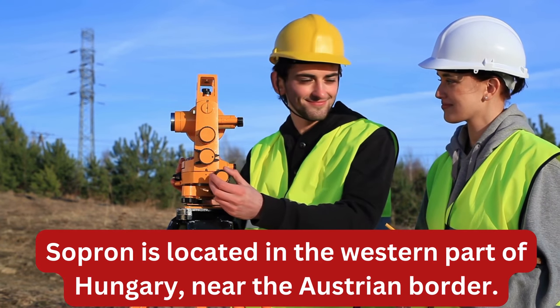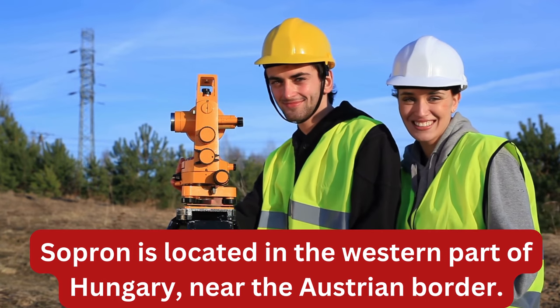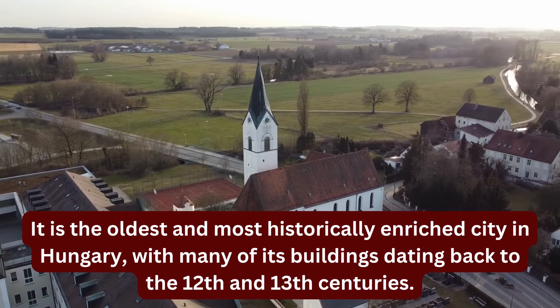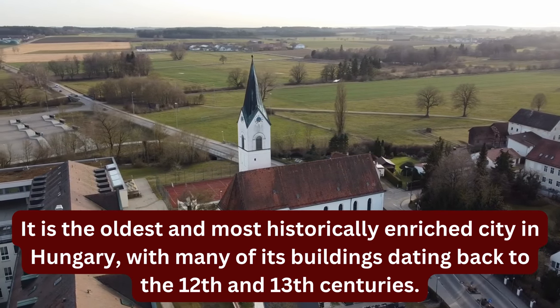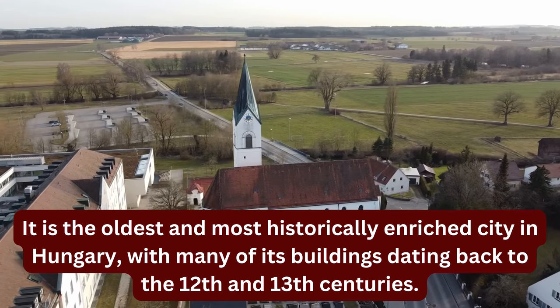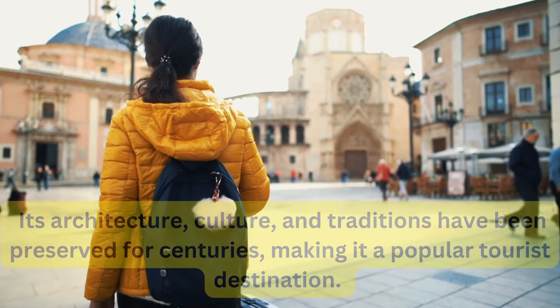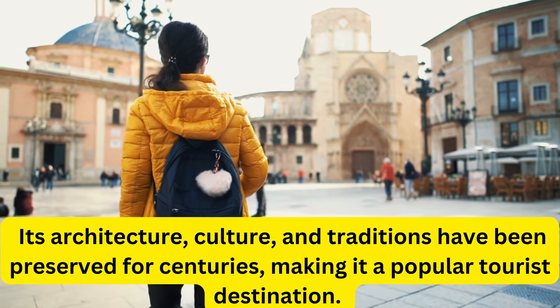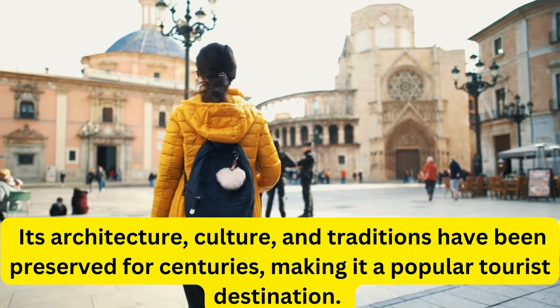Sopron is located in the western part of Hungary, near the Austrian border. It is the oldest and most historically enriched city in Hungary, with many of its buildings dating back to the 12th and 13th centuries. Its architecture, culture, and traditions have been preserved for centuries, making it a popular tourist destination.